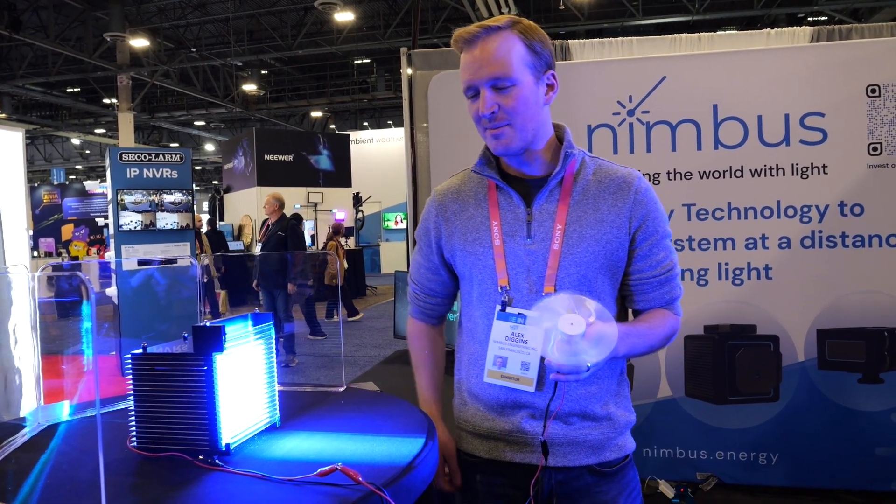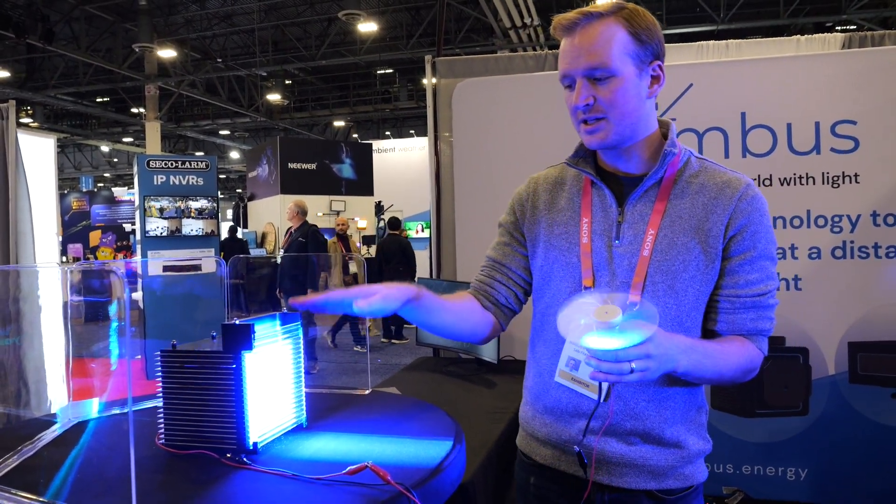Can you talk about your new product? I'm Alex Diggins. I'm the inventor of relay technology at Nimbus.